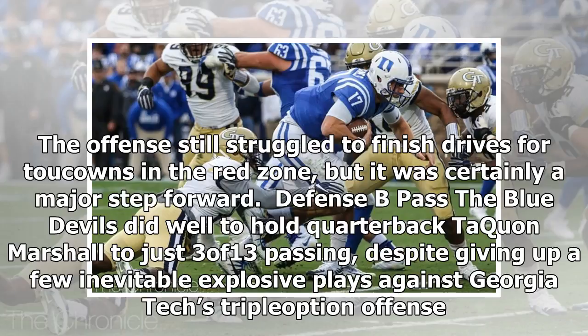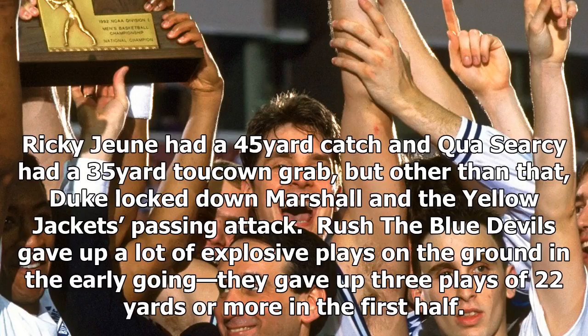Defense — pass: B. The Blue Devils did well to hold quarterback Aquin Marshall to just 3 of 13 passing, despite giving up a few inevitable explosive plays against Georgia Tech's triple-option offense. Ricky Jeanne had a 45-yard catch and Kwe Cersei had a 35-yard touchdown grab, but other than that, Duke locked down Marshall and the Yellow Jackets' passing attack.